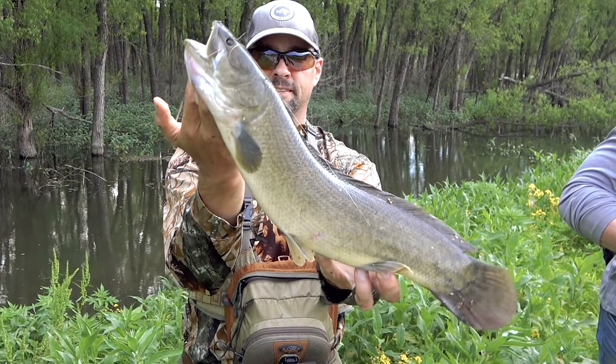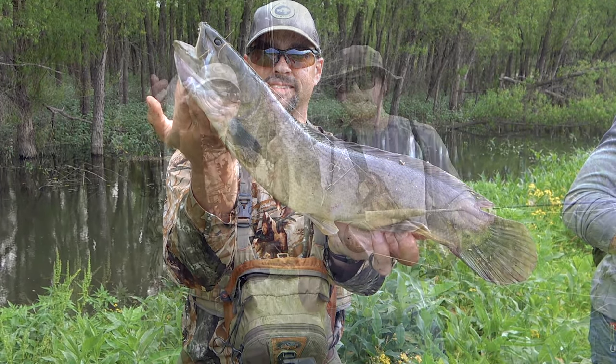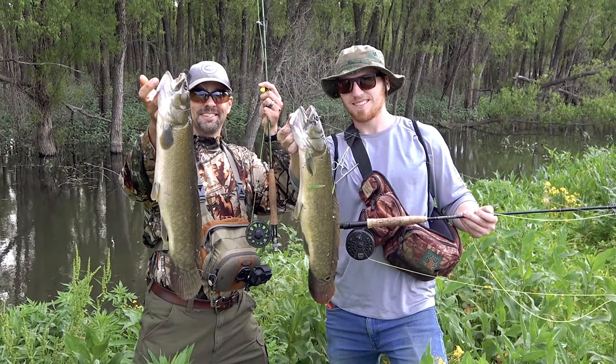And there you have it, my friends — a bowfin on the fly rod. In fact, that's two bowfin, as my nephew James got one too.